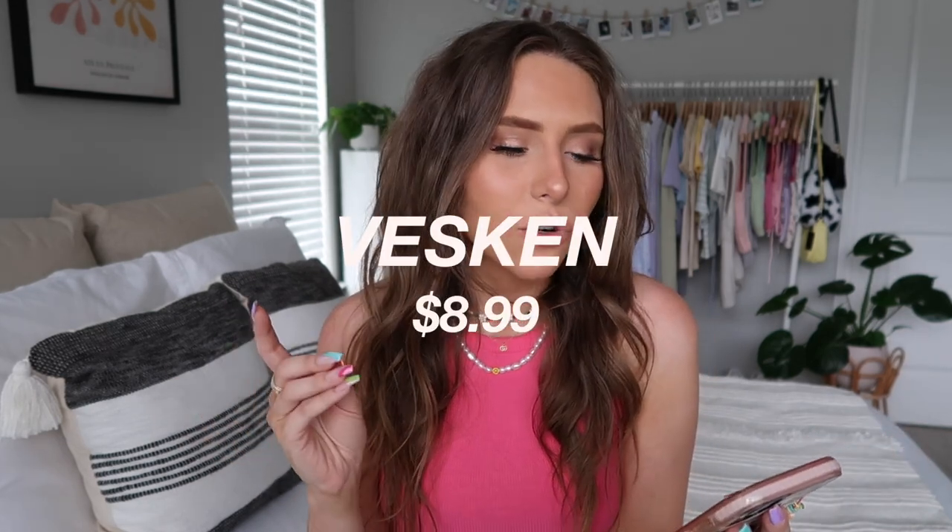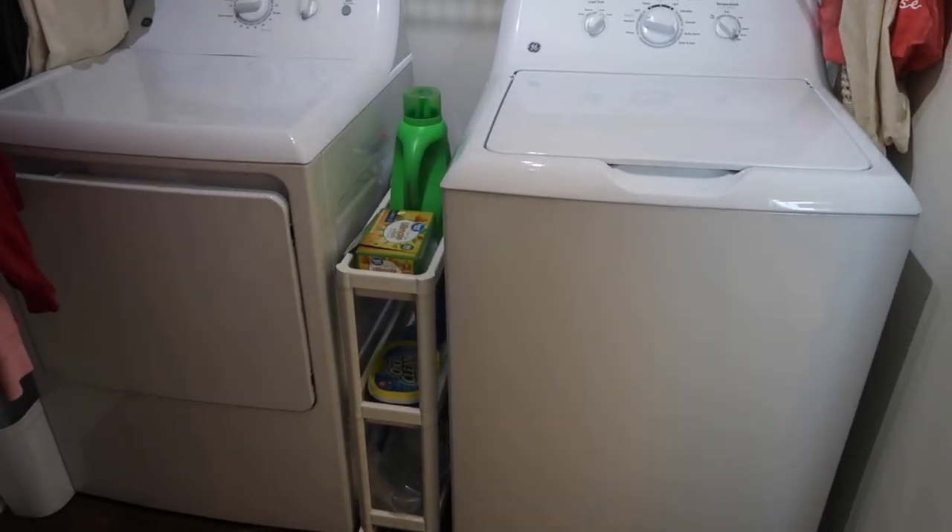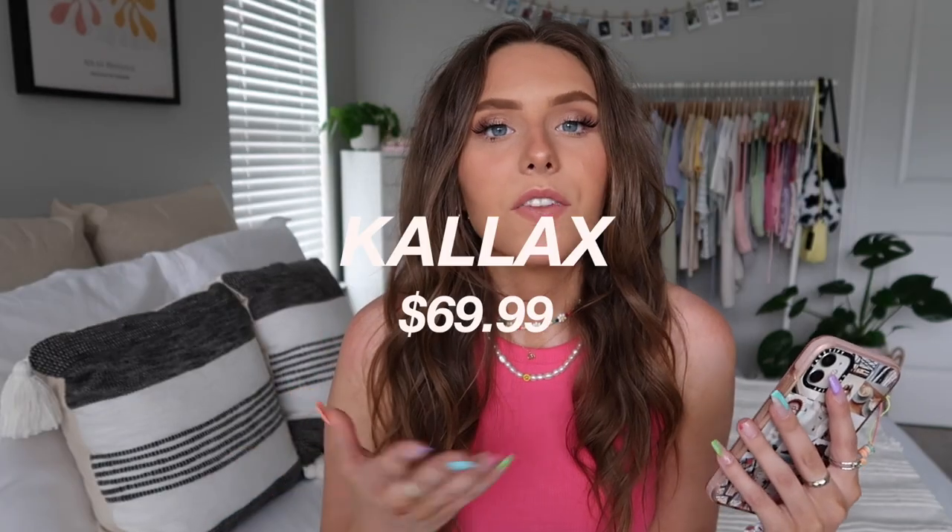Moving on to storage — IKEA has so many great storage items like baskets and bins. First up is a little cart I have in my closet slash laundry room, between my washer and dryer. It's perfect for laundry soap and cleaning supplies. I think this cart comes in other sizes as well.